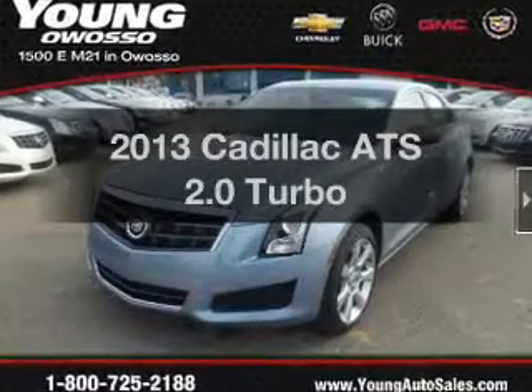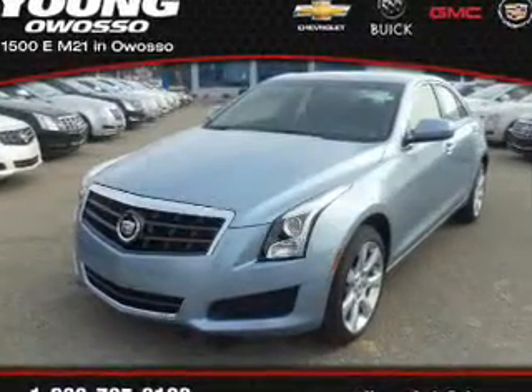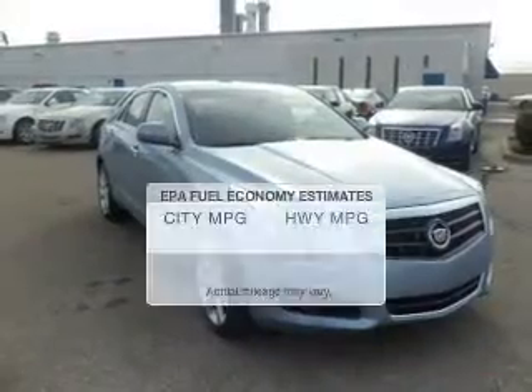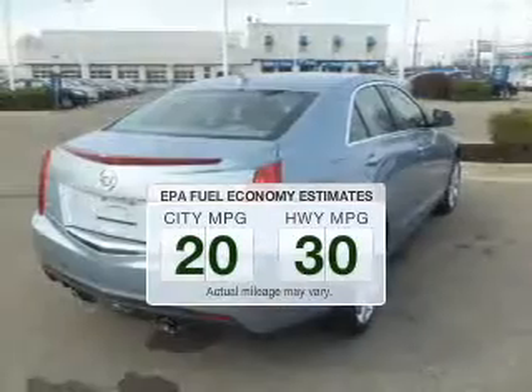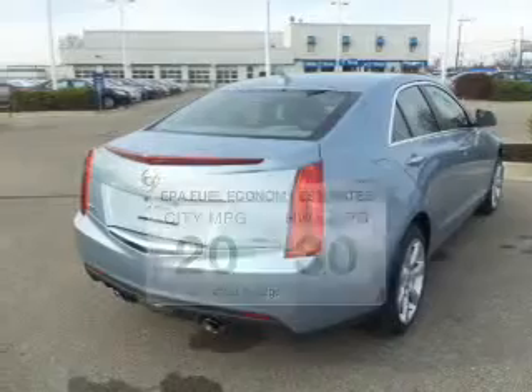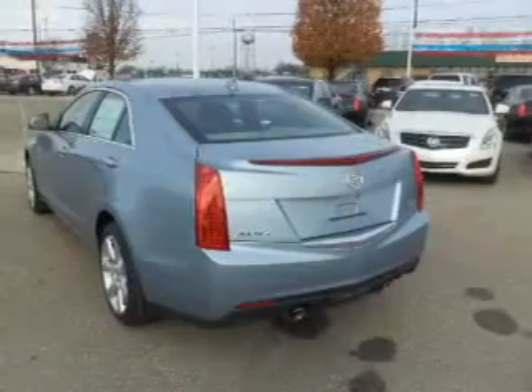Get noticed in this 2013 — this is the set of wheels you've been looking for. Better gas mileage means better long-term driving, and this ride delivers with a great low fuel consumption rate. The powertrain includes all-wheel drive with an efficient four-cylinder engine.